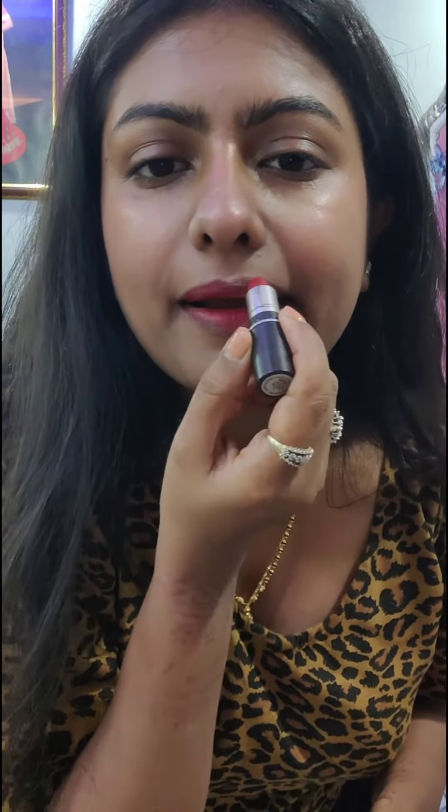Now I'm using this MAC Ruby lipstick which is classic and looks so good with this look. I'm shaping my lips — a lot of shaping needed for the lipstick. Kisses for all you guys!